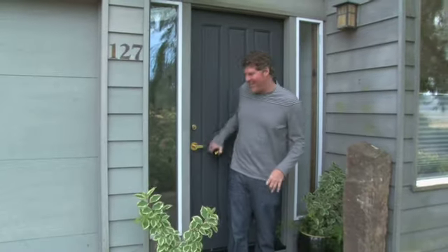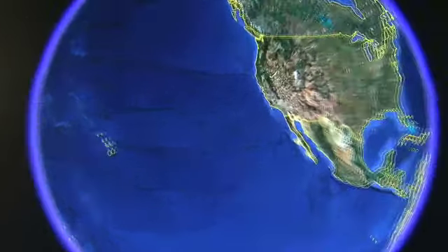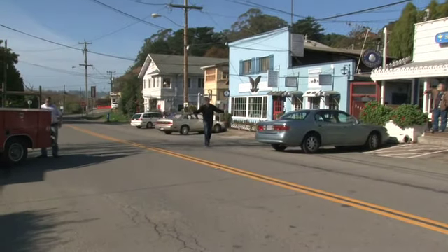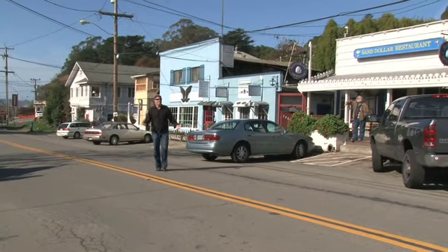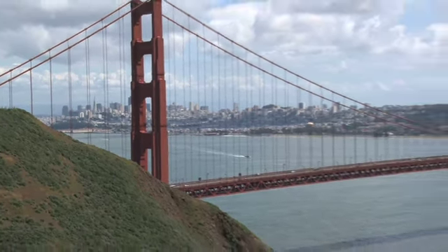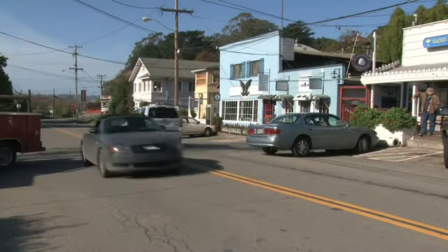Now let's head into town and see what this place is all about. This is Stinson Beach — the small town of 400 that on weekends turns out to be about 10,000. Everybody knows your name. The best thing about Stinson Beach is it's literally 30 minutes to San Francisco, and when you get out here you feel like you're a million miles away in a little surf town.